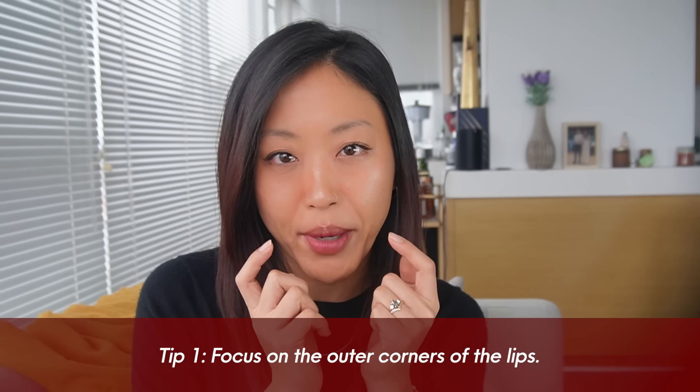Whether it's lip fillers or overlining your lips, it's not for everybody, so it's really best to learn more about your own facial proportions first before following any of these tips. I've been overlining my lips for a while and have shared tips in previous tutorials. This method has been evolving over time, and I've noticed that the key to making this look come across as natural is to focus on the outer corners of the mouth.